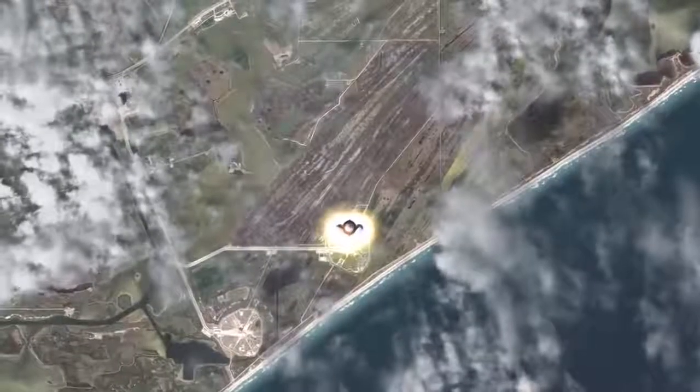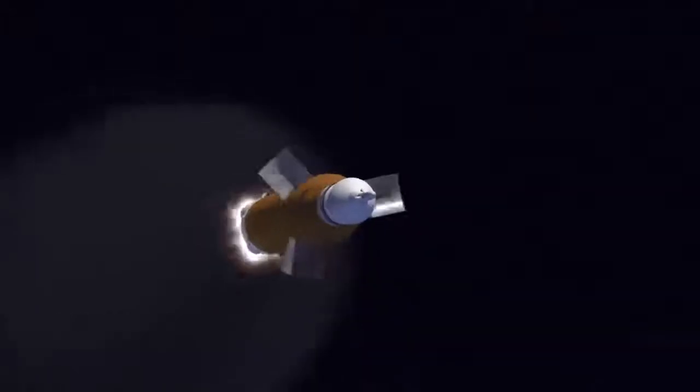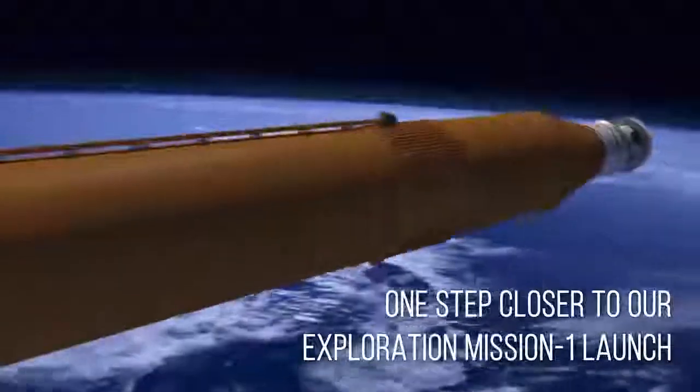When the dress rehearsal is over, it will finally be time to stack the actual rocket. Will all that practice pay off? You bet! And when the SLS is fully assembled, we'll be one step closer to our Exploration Mission 1 launch in 2020.